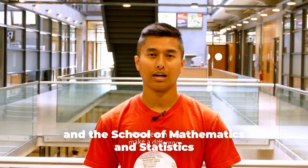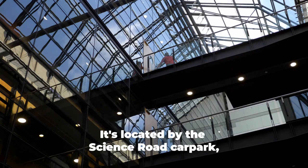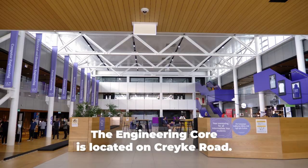The School of Computer Science and Software Engineering and the School of Mathematics and Statistics are based in the Erskine building. It's located by the Science Road car park. It's got heaps of computer labs and Reboot Cafe does great coffee.